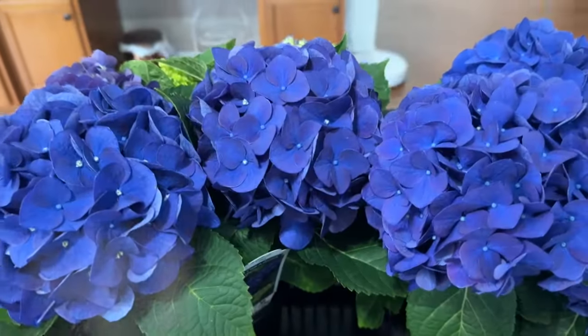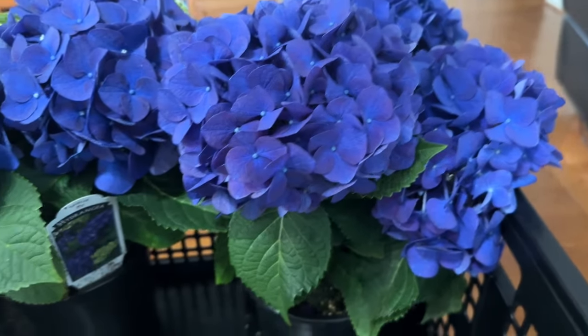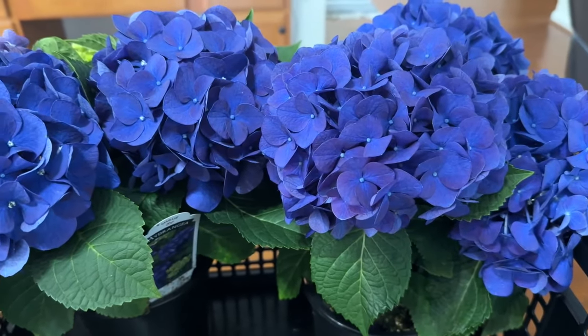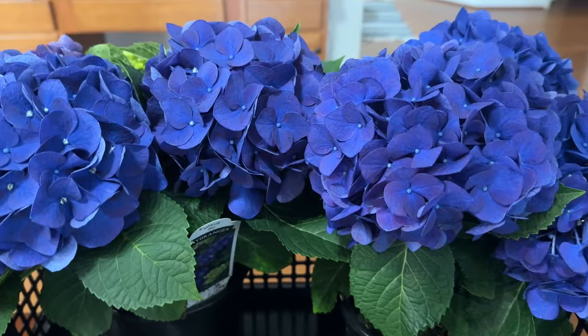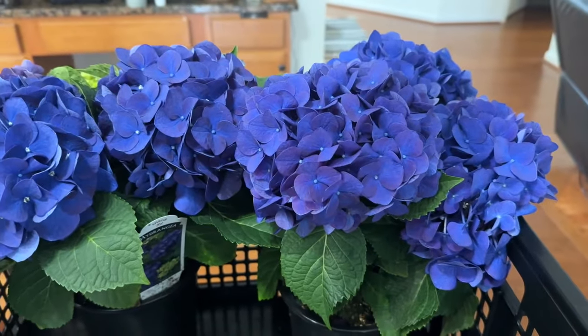These hydrangeas were absolutely magnificent — these nice big bunches were only $9.99. I parked right in front of them and they were captivating right away, so I could not leave without them. I picked up two containers and I can't wait to put them on the front of the house.